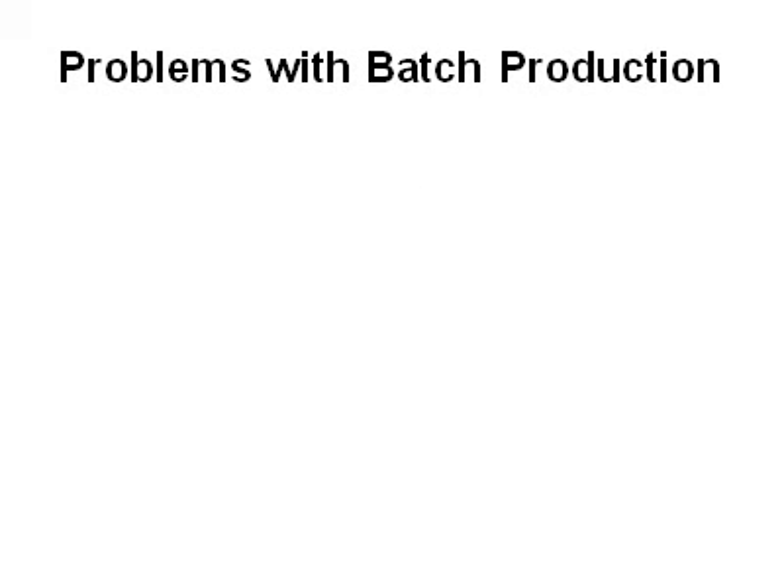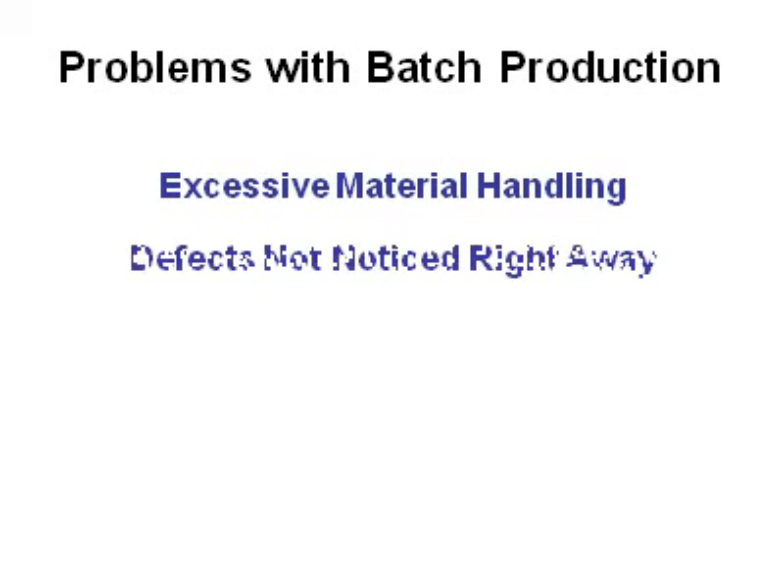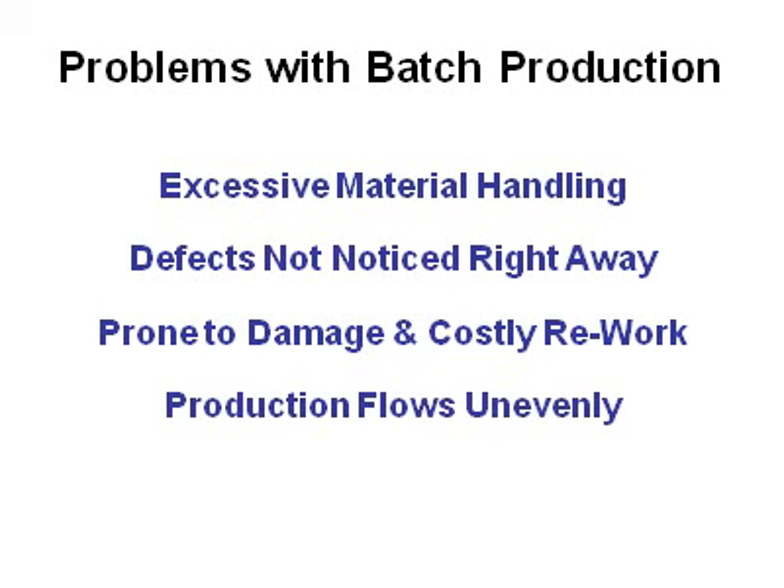Problems caused by batch production are excessive material handling, defects not being noticed right away, material prone to damage with costly rework, and production flowing unevenly.